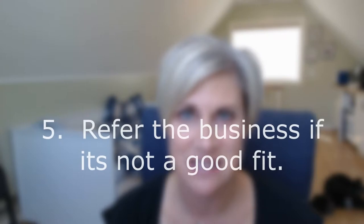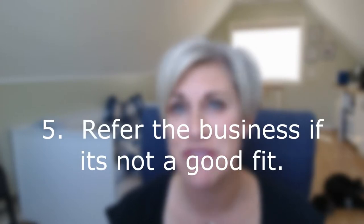Tip number five: if they're not a good fit for your venue, refer them to other options in your destination. It's best to at least get them in your neck of the woods where they can maybe even experience the property or some of your outlets, if you can't fit their program as a whole.